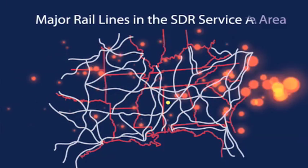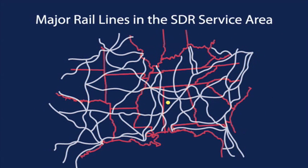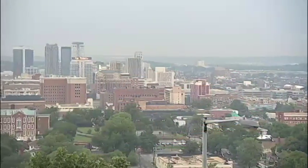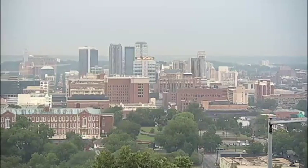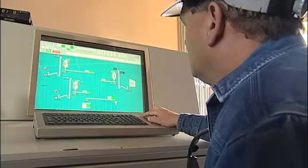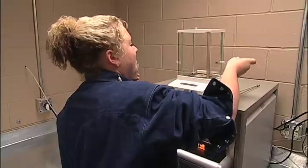The plant's rail spur is connected by a short-haul railroad to four of the nation's major railways. This ideal location and strong community support made it easy for SDR to choose Northwest Alabama and add more than 40 well-paying jobs to the local economy.